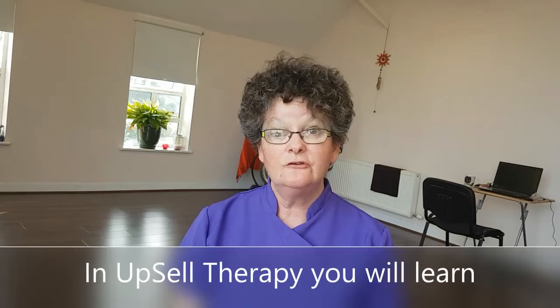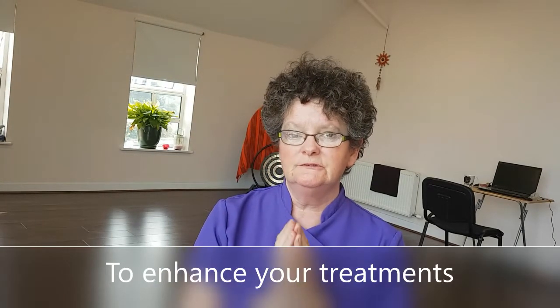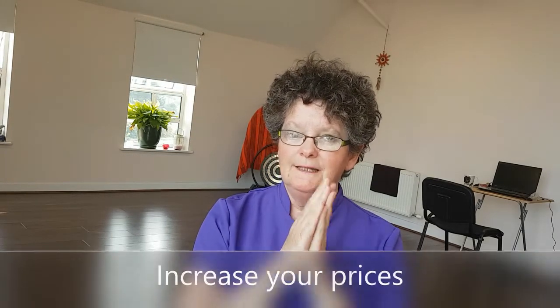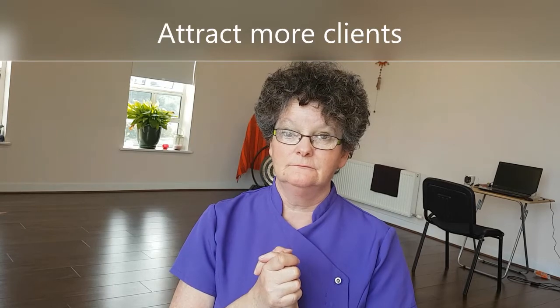If so, Upsell Therapy is the perfect course for you. At the end of the course, if you follow what I teach you and if you do all the action steps, you will be able to enhance your treatments, to increase your prices, and you will know how to attract more clients.